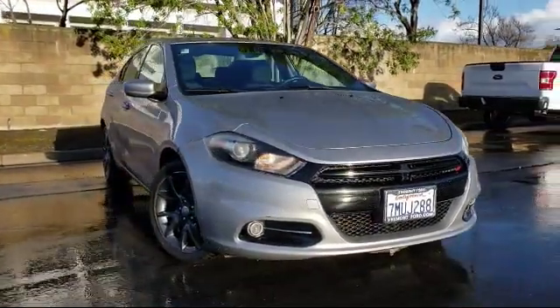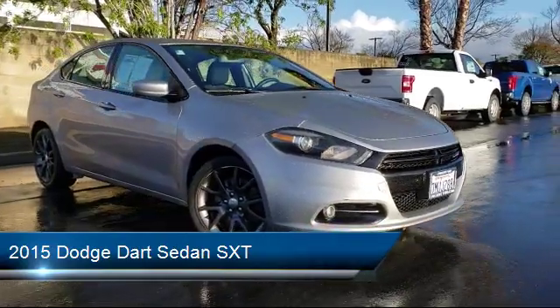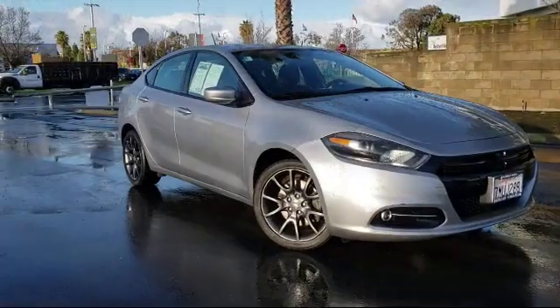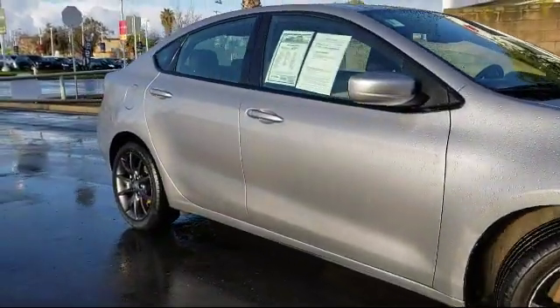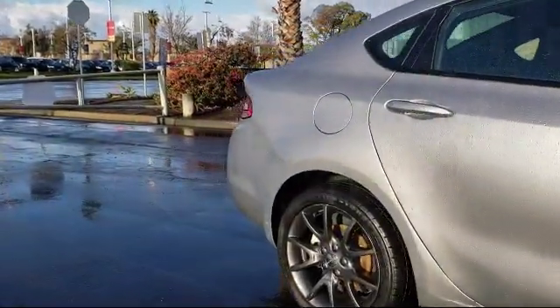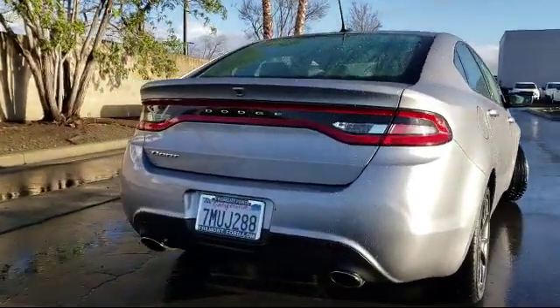This vehicle comes equipped with a rear view camera, Bluetooth smartphone integration, 8.4 inch touchscreen display, alloy wheels, rally group, Sirius satellite radio, tire pressure monitoring system, keyless entry, air conditioning, 17 inch granite crystal aluminum wheels, and has less than 40,000 miles on the odometer.